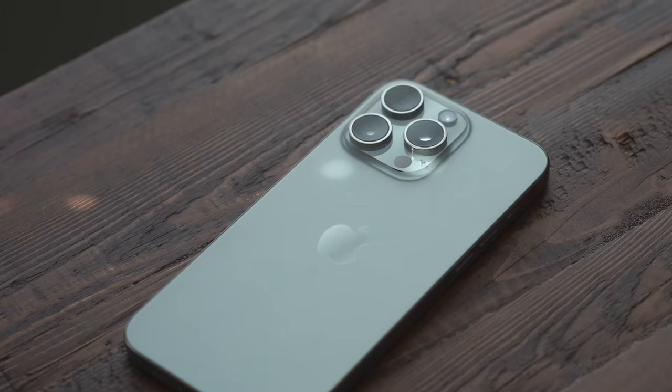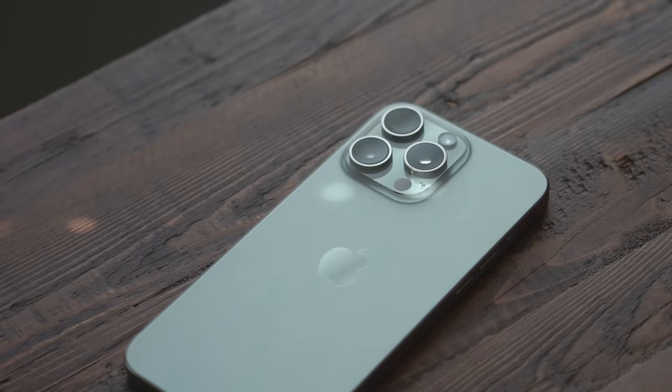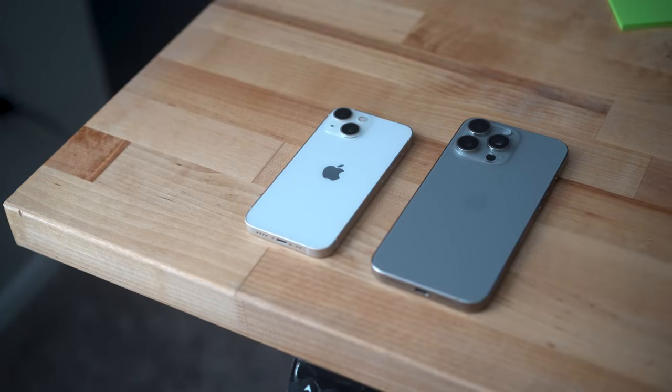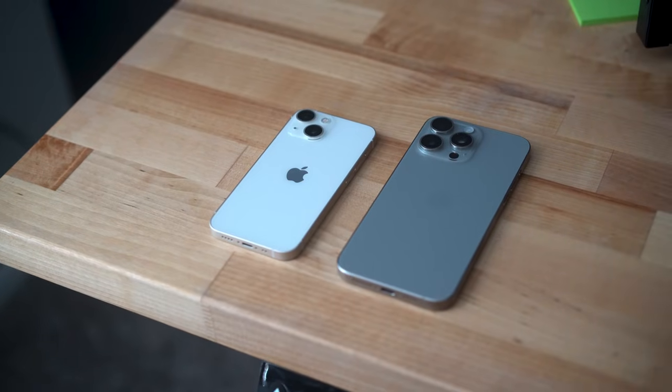Hey there, I hope you're doing well. Today we're going to be talking about the iPhone 15 Pro Max. I got mine about a week ago and I've been using it every single day as my phone, camera, and even as a filmmaking camera. This year I went with the Pro Max, which is funny because my previous phone was the iPhone 13 mini — a pretty drastic jump in size.